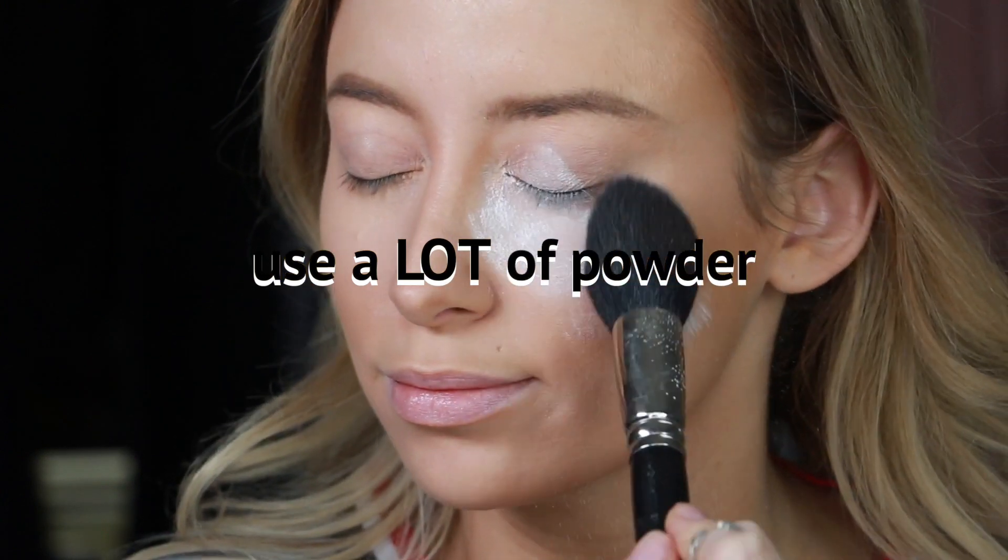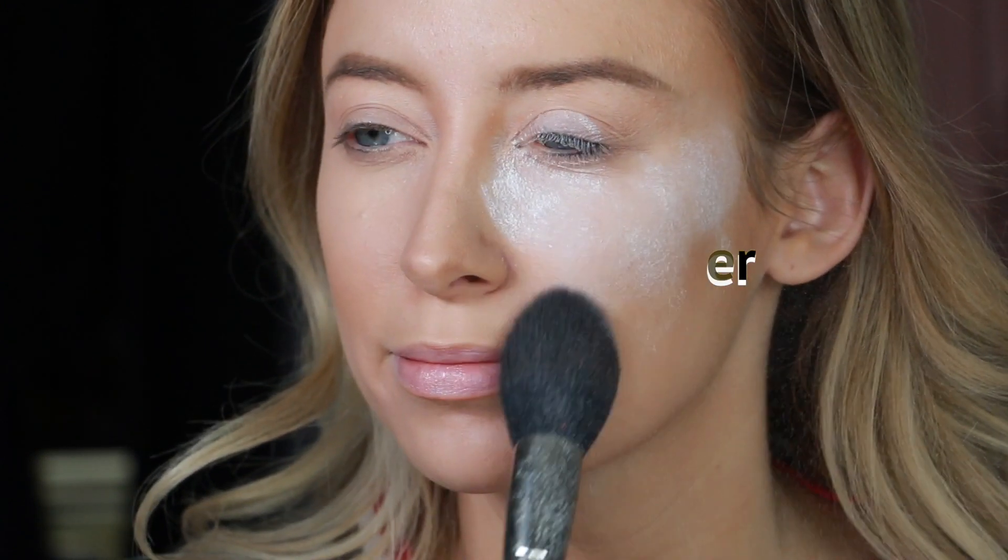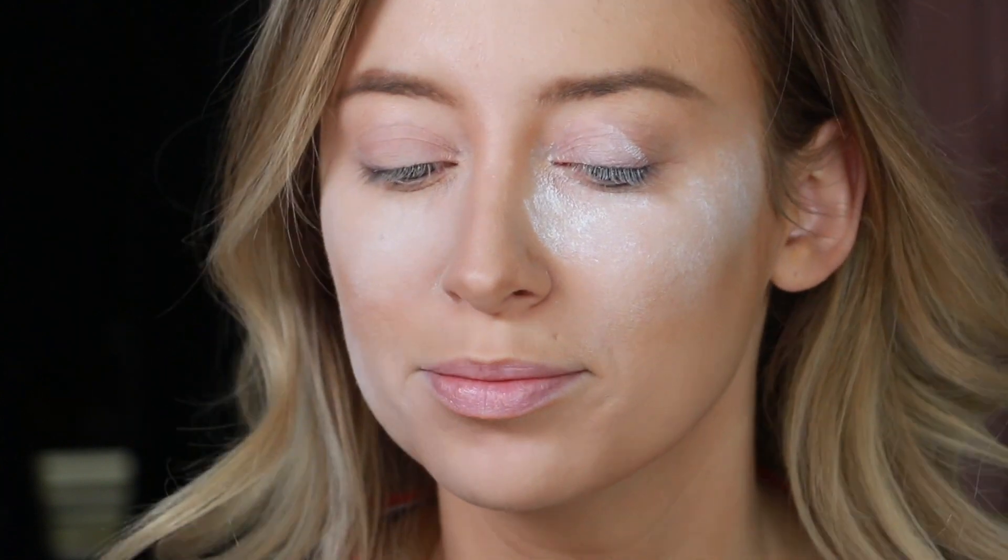If you don't set it, all of the cream products will literally slide off your face and your makeup won't last all day. Although this much powder flying off my face is just for effect.